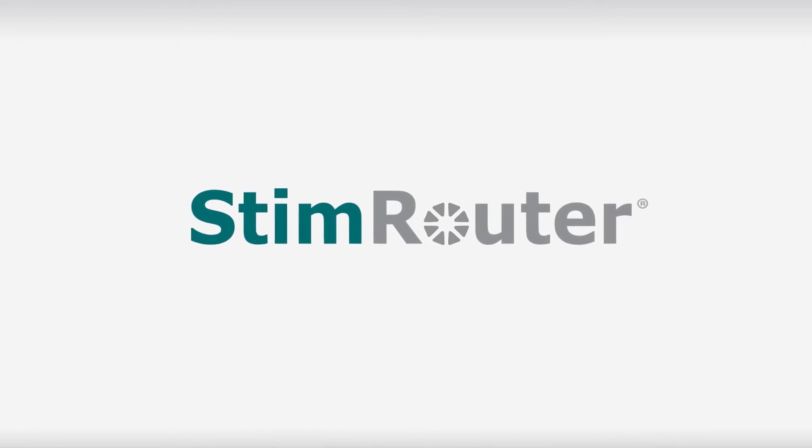Years of innovation and rigorous clinical work forged our solution — introducing StimRouter. Here's how it works.